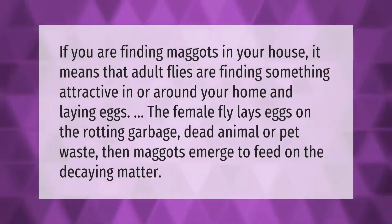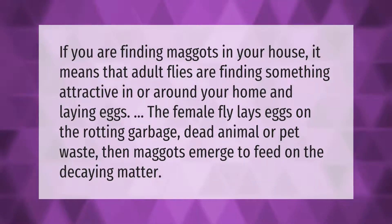If you are finding maggots in your house, it means that adult flies are finding something attractive in or around your home and laying eggs. The female fly lays eggs on the rotting garbage, dead animal, or pet waste.